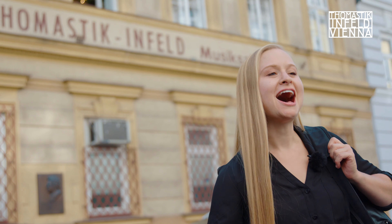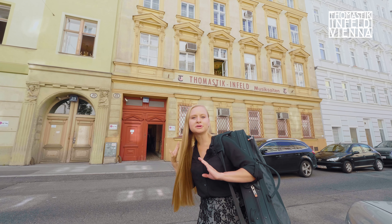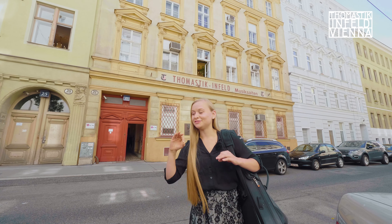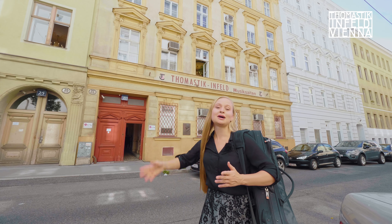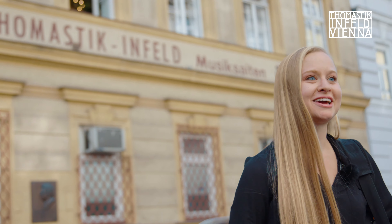We are at Thomastik-Infeld headquarters. I had no idea before coming here — I thought it would be this big factory in the middle of an industrial complex, but no, it's this little unassuming building in the middle of this beautiful neighborhood. If you didn't know it was here, you would just pass it up and not even notice. But it is one of Vienna's hidden gems. Let's go check it out.